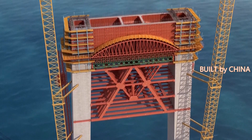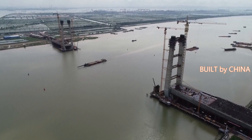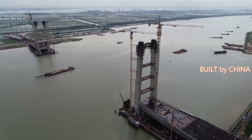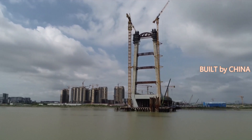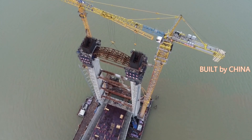The 2.2-kilometer cross-river bridge is a cable-stayed structure with twin towers and double cable planes. Known as the Honglian Bridge, or Red Lotus in Chinese, it will connect an industrial area with a port in the Nansha Free Trade Zone in Guangzhou, a key city of the Guangdong-Hong Kong-Macao Greater Bay Area.